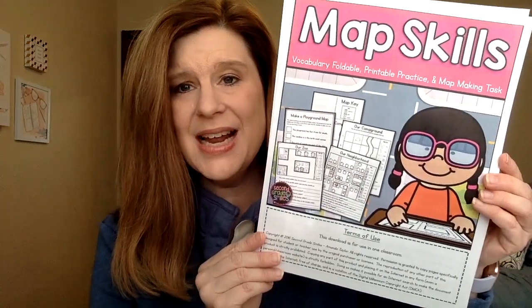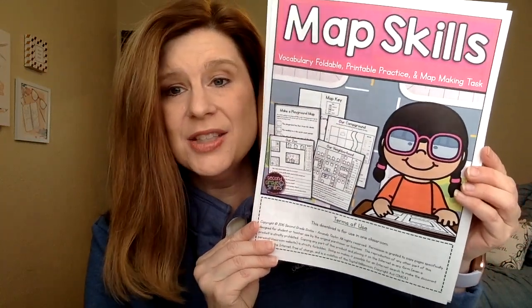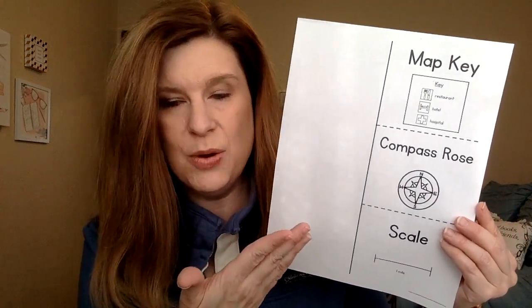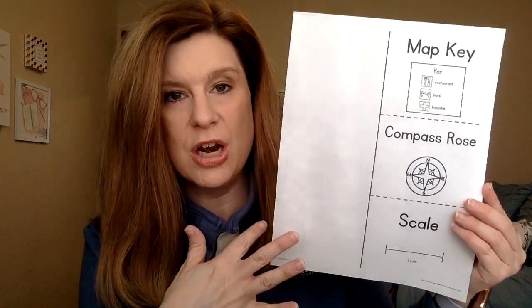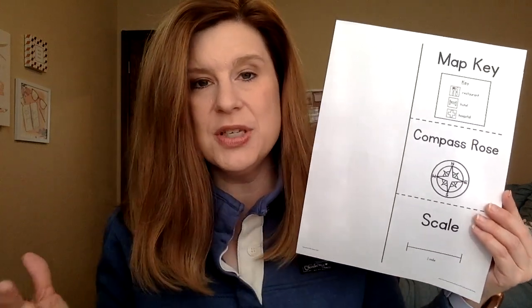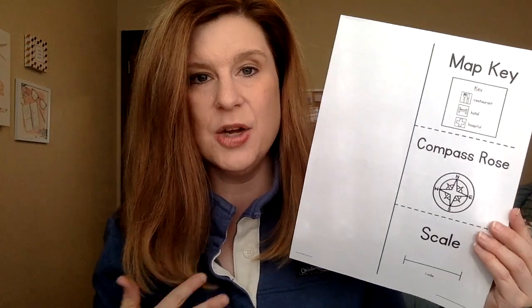I went to Teachers Pay Teachers and downloaded a printable that has lots of options to use. We didn't use everything offered, but I showed it as an example and we talked about what a map key was, a compass rose, and a scale on a map. Kids today are used to seeing their parents use GPS, so it was kind of fun to talk about maps and what it was like in the old days when we had to use an atlas.